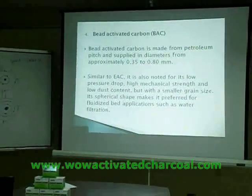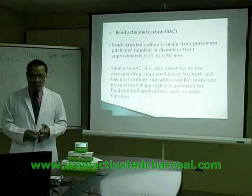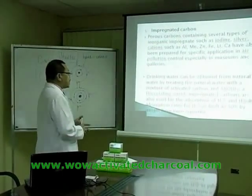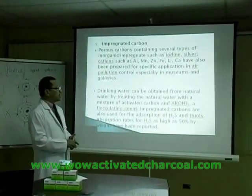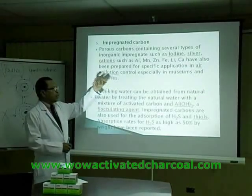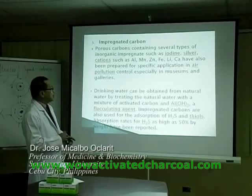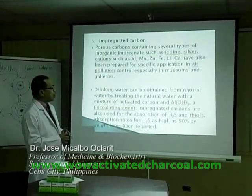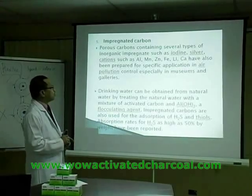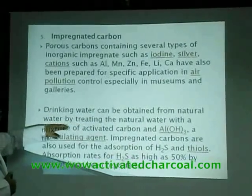There is also bead activated carbon, which is made from petroleum and is not a recommended type for medical use. Then there is impregnated carbon — porous carbon containing several types of inorganic impregnated materials such as iodine, silver, aluminum, manganese, zinc, iron, lithium, and calcium. These are used for industrial purposes such as cleaning water, where inorganic impregnations help treat natural water.